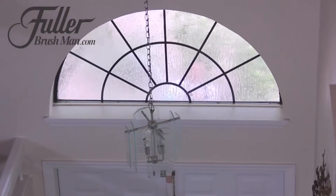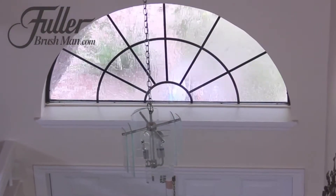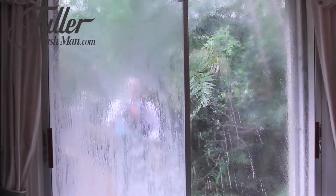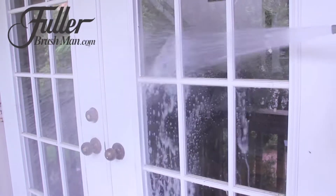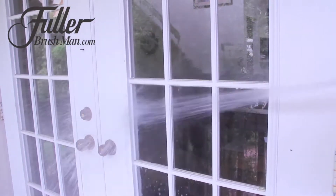You can easily remove spider webs, dirt and debris from those hard to reach transom windows. Clean smudges, fingerprints and water spots from your sliding glass doors. And easily clean all of those French door panes without squeegees or paper towels.